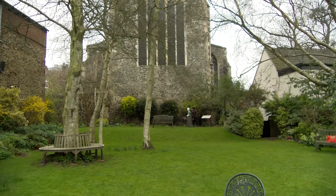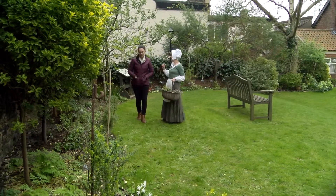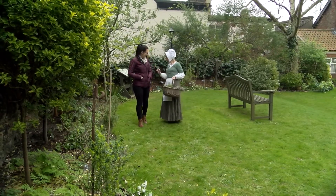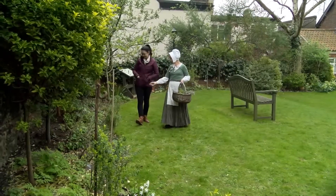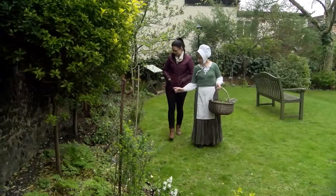Now we're coming to the culinary herbs. Most people know the famous four: parsley, sage, rosemary and thyme. But in addition we've got things like lemon balm, which you can make into a nice tea.